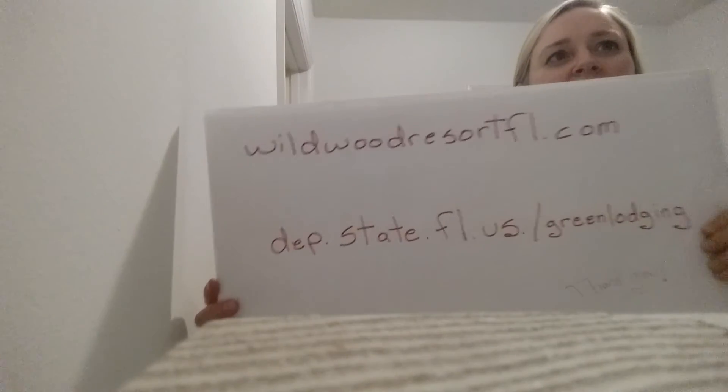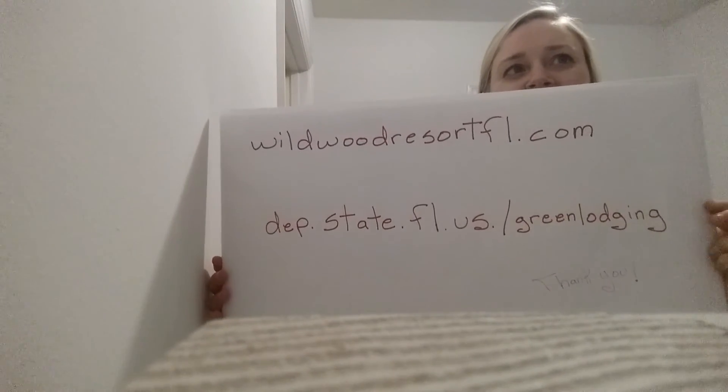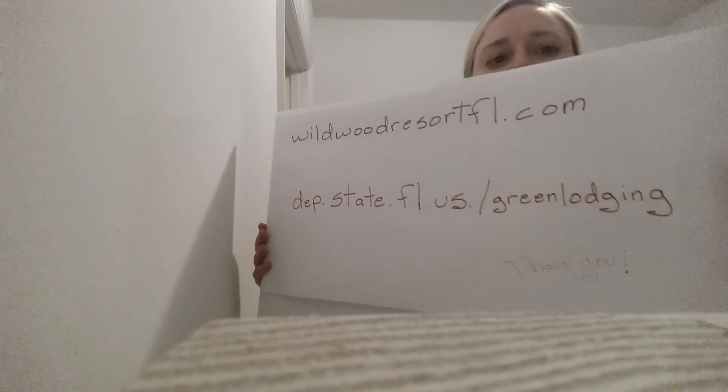Please take a moment to view the video and pictures that correspond with this video. In it you will see the solar panels and a sign that still hangs on the outside of the pool house. So everything is intact if the inn decides to restart their solar panels. Here are my websites referenced throughout this video: wildwoodresortfl.com and dep.state.fl.us/green-lodging.